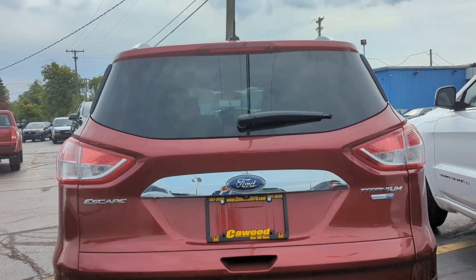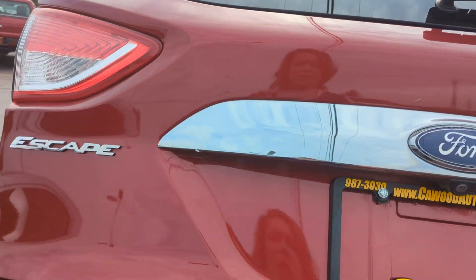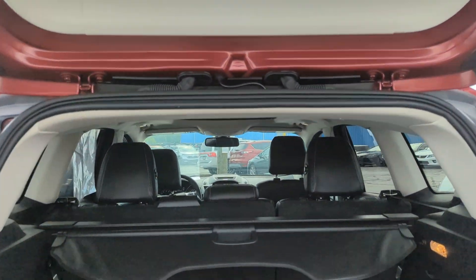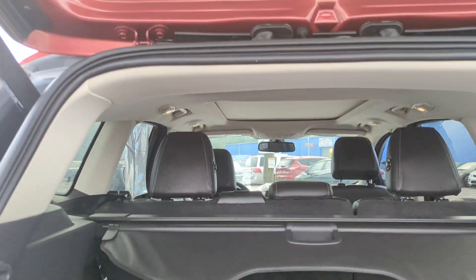This does have a backup camera on it. It's got a power liftgate, and split folding back seats back here. You do have leather interior, and you do have the double moon roof up there.